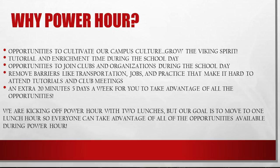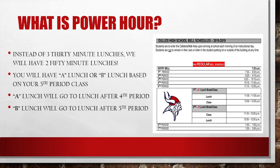We are kicking off Power Hour with two lunches, but our goal is to move to one lunch hour so that every student can take full advantage of all the opportunities we have to offer during Power Hour. What is Power Hour? Instead of three 30-minute lunches, we will have two 50-minute lunches.